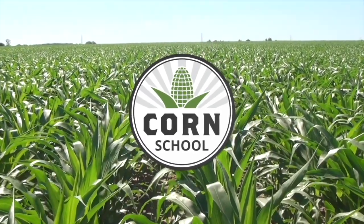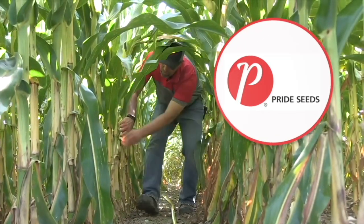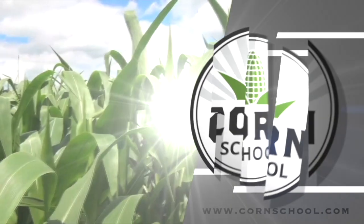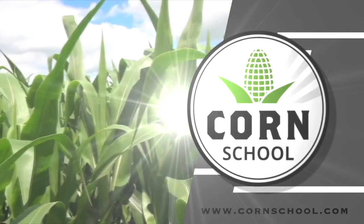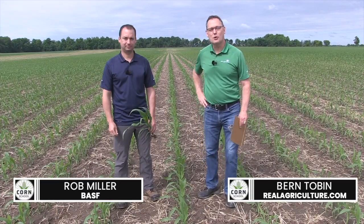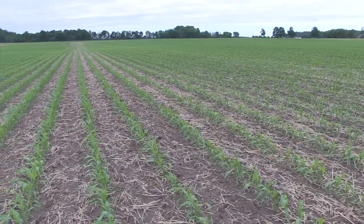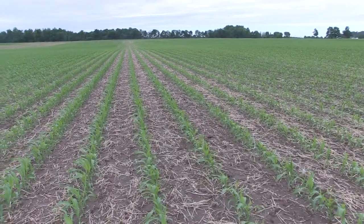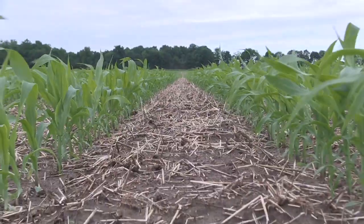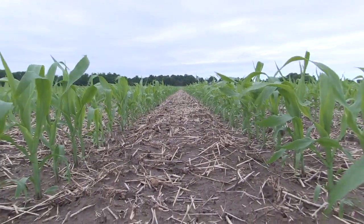Corn School on RealAgriculture.com is brought to you by Valtima Fungicide and Pride Seeds. I'm Bernard Tobin. Welcome to the Corn School. Today I am joined by Rob Miller from BASF. We're at the Mary Hill Research Station for BASF, and I want to talk about post-emergence herbicide application and that window and how we can time our applications for different products.